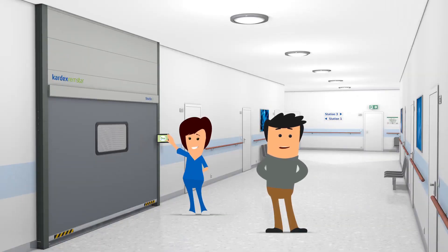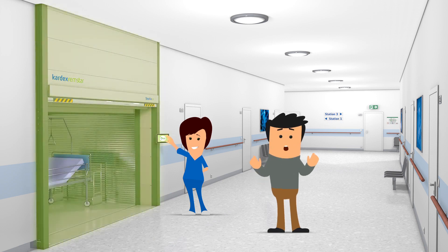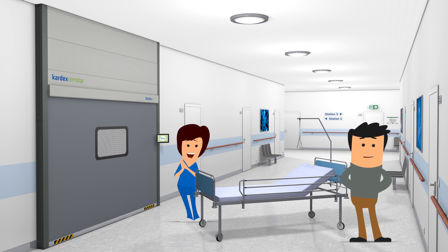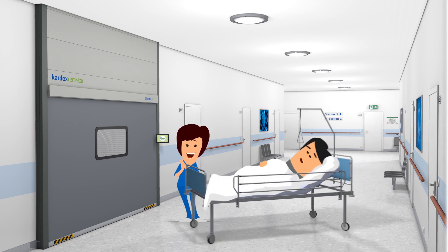Bed space has been optimized with no congested aisles. A Shuttle XP stores all the beds and with its large access opening delivers fresh beds on demand. And Fred feels comfortable.